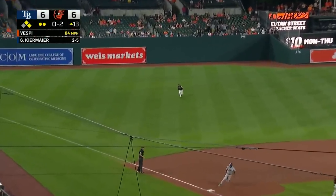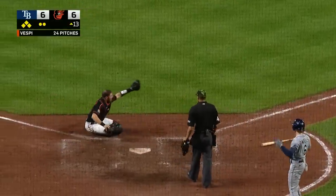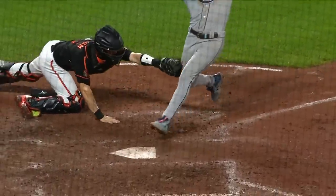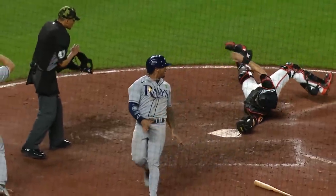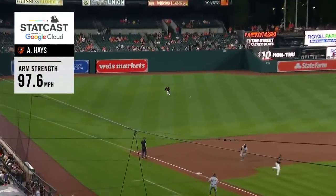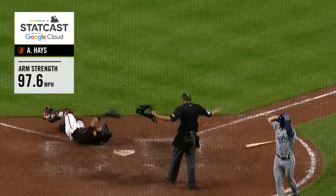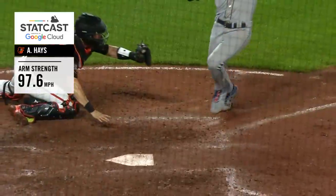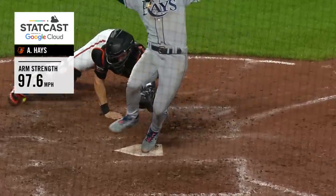Kiermaier in left field — that's a base hit. And here comes Franco and he will score standing up. The Rays have the lead but the Orioles will call for a challenge on the play at the plate. We got him — he's out! Well, Austin Hayes had come oh so close to an outfield assist tonight. He gets one to end the 13th, throwing out Wander Franco at the plate. It's a strong throw, maybe a touch off, but he gets it there with great velocity. Great tag by Ben Boom — gets the thigh. They call him safe but it's reversed.